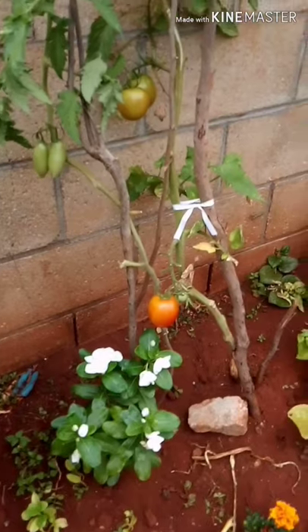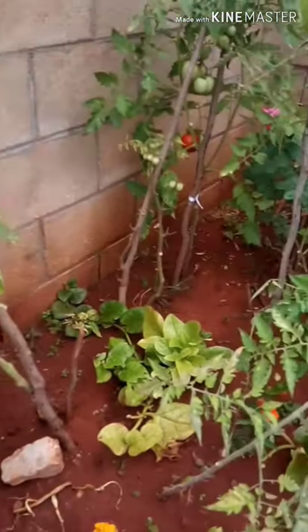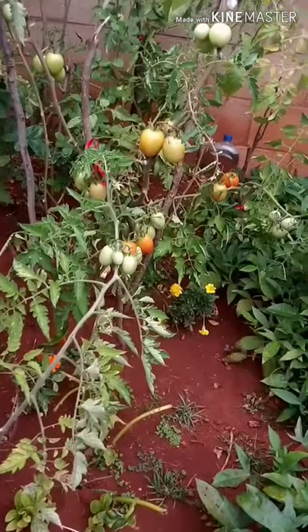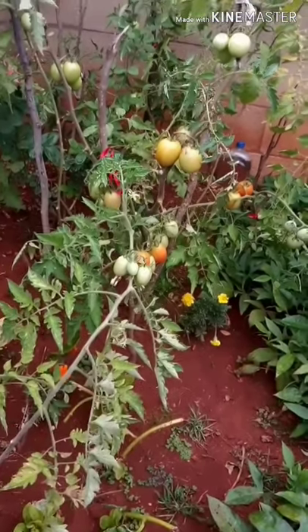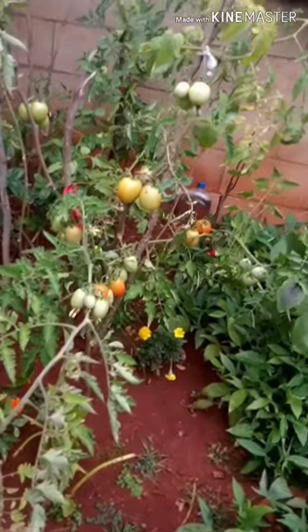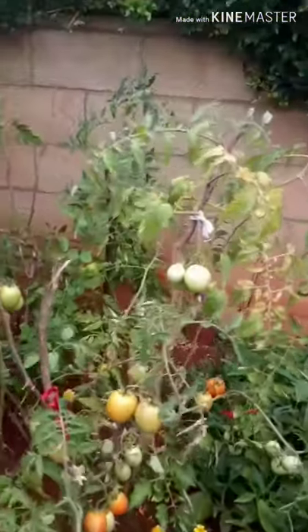These are the tomatoes. You're probably wondering why most of them are gone — that's because most of them are given away. And also a lot of them we've used for the salad and sauces, and also spaghetti.